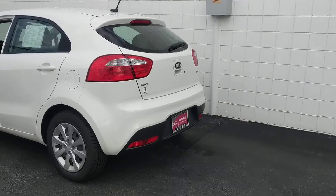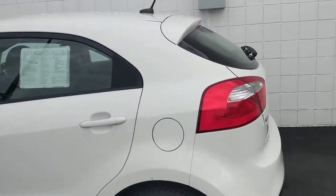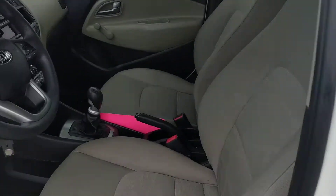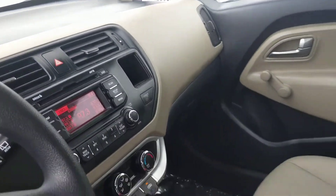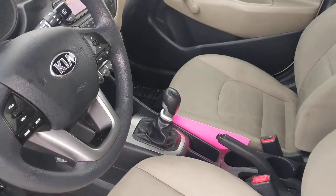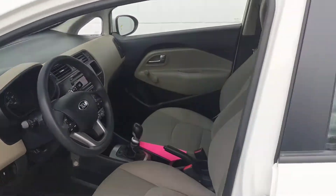Some of the many great options included in this vehicle: it is a hatchback, comes with premium cloth seating, also comes with a CD player, auxiliary and USB, satellite radio, manual transmission, and low miles, plus more.